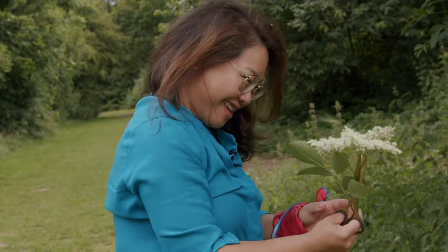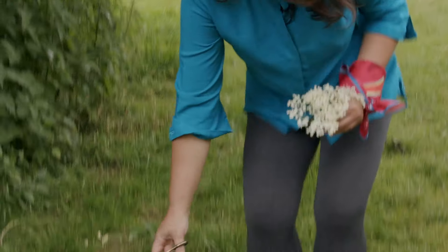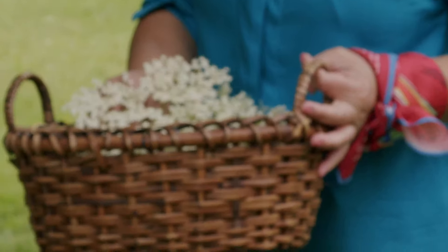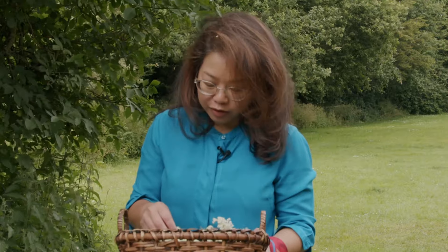The lengths I will go through to make tea! So this is my haul for today. Dried, this should get me one batch of green tea — about 100 to 200 grams.